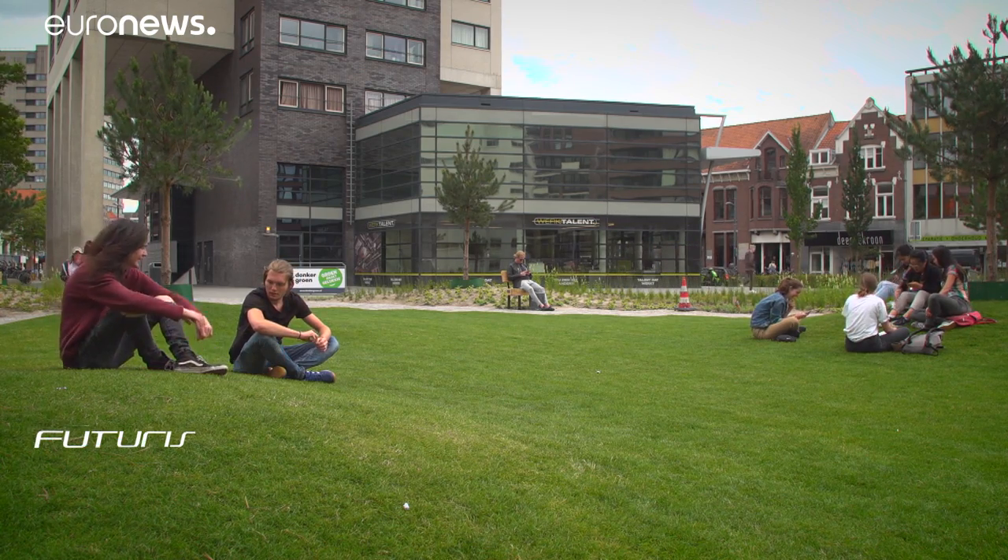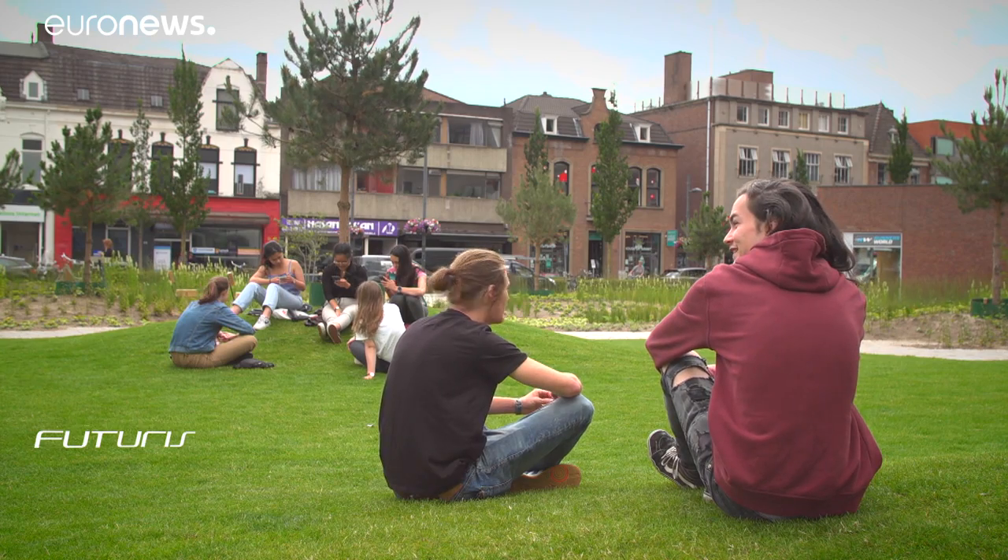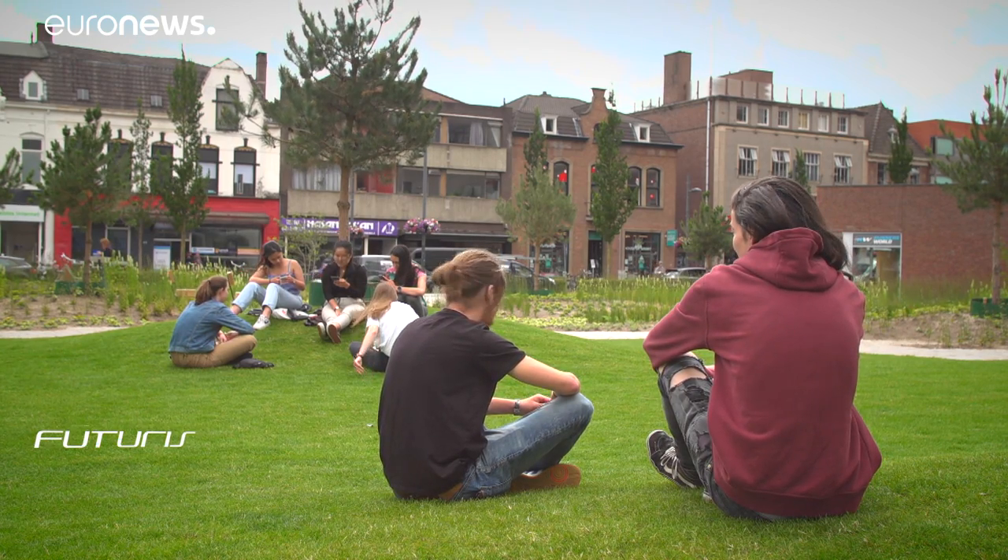The park has changed completely — it's been 180 degrees since it was before. Concrete, benches, no nature — and now it's beautiful. It's really important for nature to find its place back in the cities, where we've been neglecting it for too long.